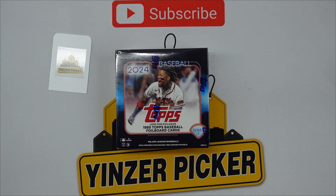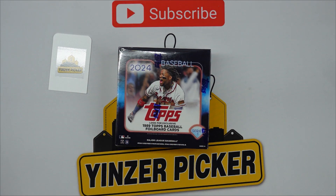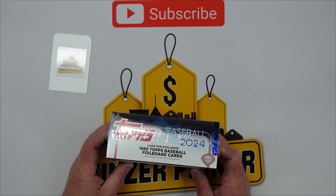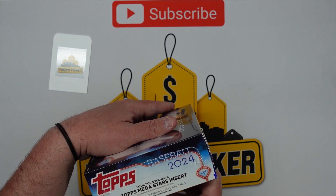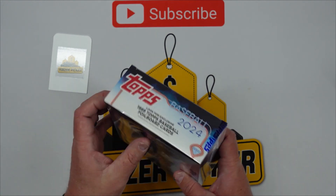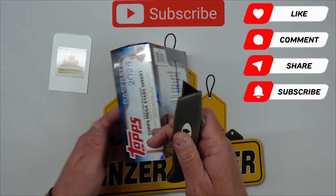Hey guys, welcome back to the channel — another fun box break for you today. We have the 2024 Topps Baseball mega box. Walmart just stocked these up, they have a ton of them but we only picked up one. We just did a video on the hanger boxes and completely crushed it, so I'm hoping this is going to be just as good. We're looking for the Topps '89 foil board cards and mega stars inserts — 16 packs per box, 14 cards per pack. Let's get into it! Remember guys, hit that subscribe button down below, like, comment, share.